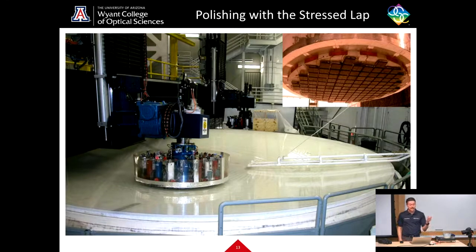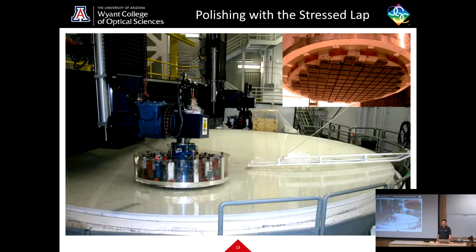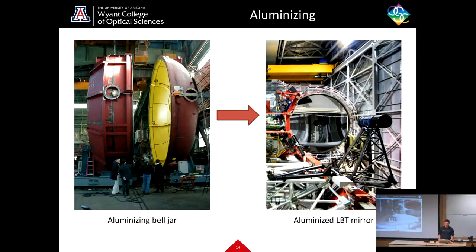We can also use a stress lap, which is used to great effect with the monolithic primary-tertiary mirror for the Vera Rubin Observatory telescope, which has two mirrors in one. With a stress lap, you can actually bend the shape of the tool as you're doing your polishing. The pitch pads on the bottom of the tool — pitch being basically like tar used to polish optical surfaces — give you much more control over local deformations on the surface.